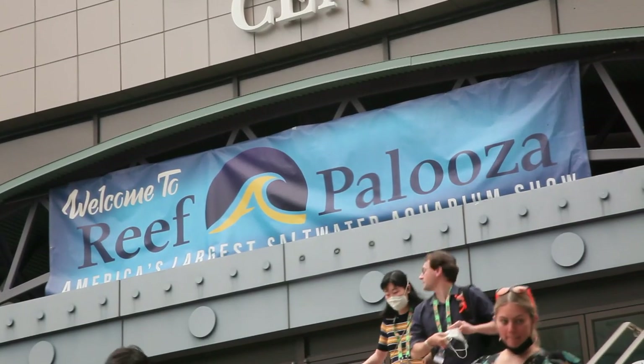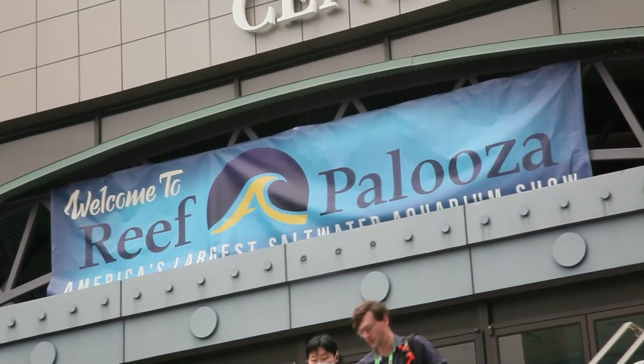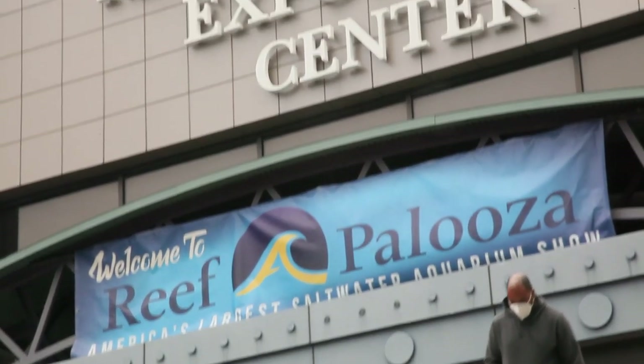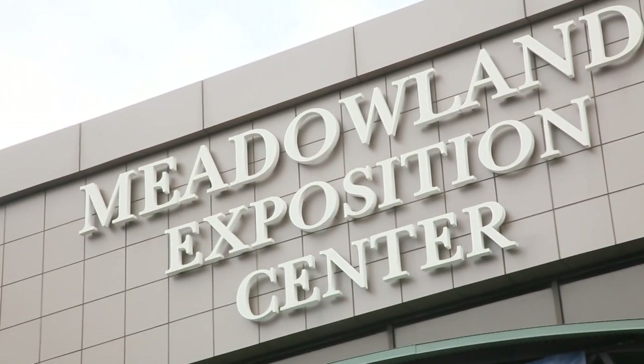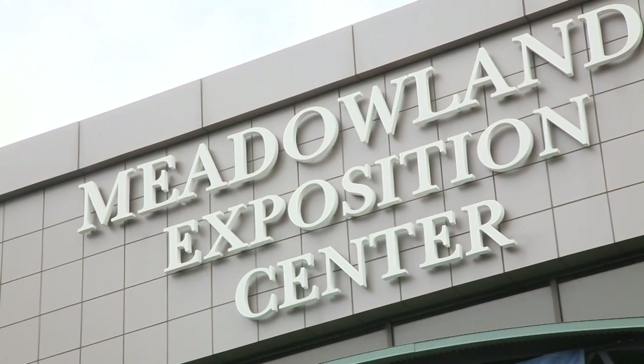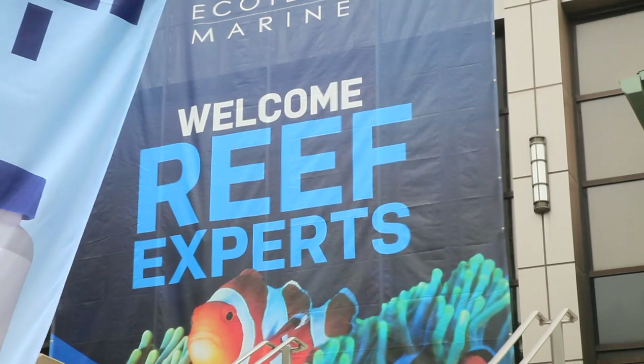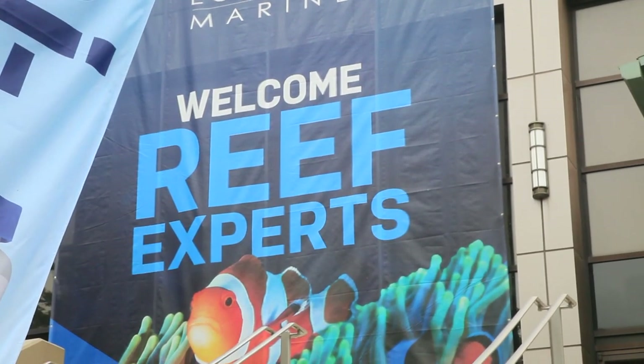My goal is to film each and every vendor at Reefapalooza 2021, so even if you didn't make this historic back-from-the-brink-of-a-pandemic event, maybe this video will make it feel like you did. You'll definitely want to grab your favorite beverage and or snack for this one, since we are about to adventure into Reefapalooza New York and visit each and every booth on the floor.